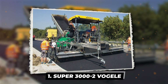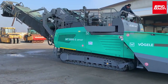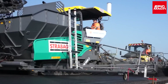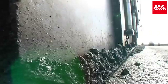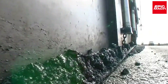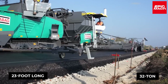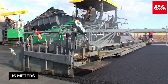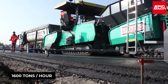1. Super 3000-2 Vögele. The Super 3000-2 by German company Vögele is a large asphalt paver for major road construction projects, reducing labor time. By evenly compacting and spreading in a single pass, the 23-foot-long, 32-ton Super 3000-2 leaves finished pavement up to 16 meters wide. Its 400-horsepower engine can pave up to 1,600 tons per hour.